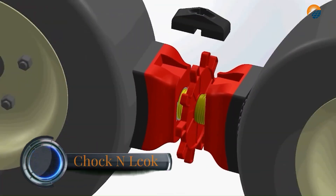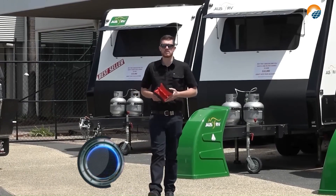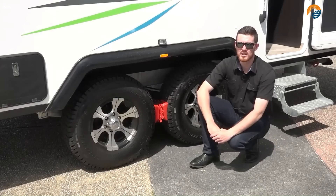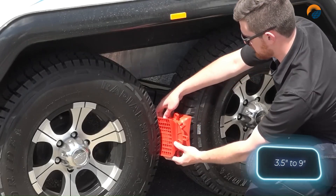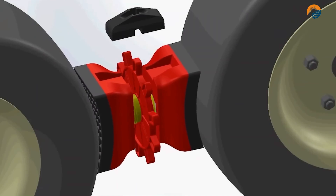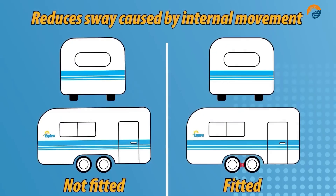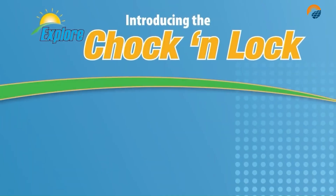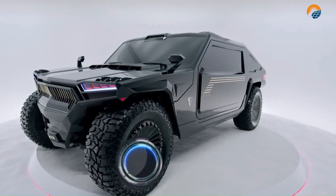Chalk and lock is a phrase used in the context of securing trailers or other vehicles to prevent them from rolling away. A wheel chock is a wedge-shaped device placed behind a vehicle's wheel to prevent it from rolling. Chocks are typically made of wood, plastic, or metal and are designed to fit snugly against the tire — when properly positioned, a chock will prevent a vehicle from moving even if parked on a hill.